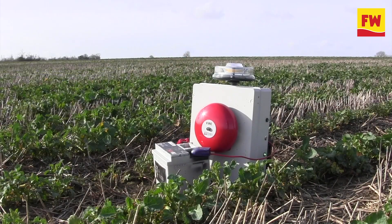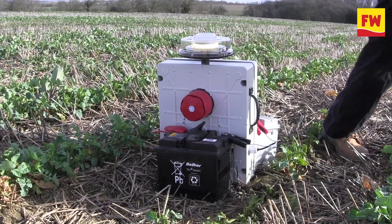It's a plastic box, high impact box. It's got a bell on one side, a sounder on the other.